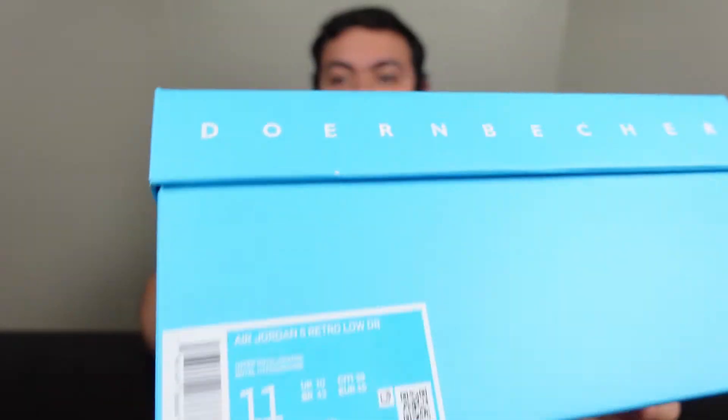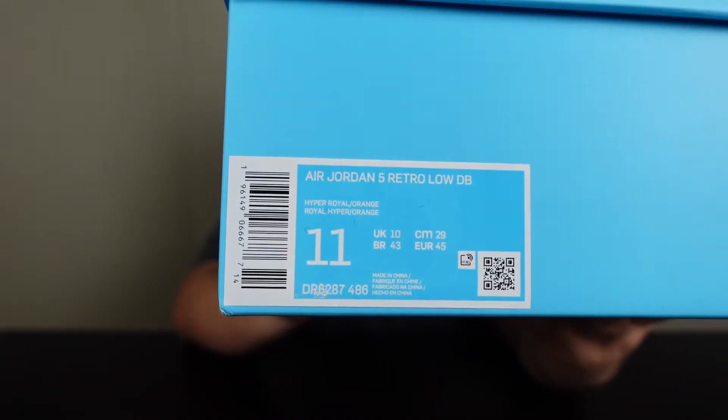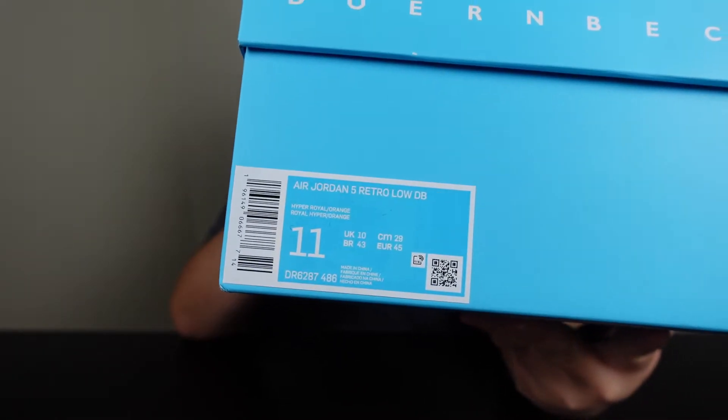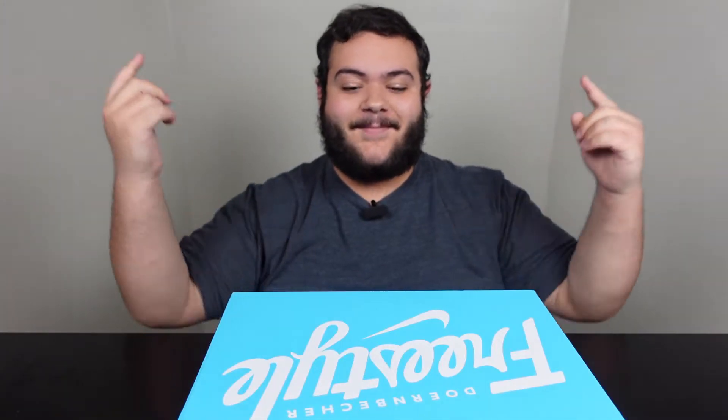Here is the box label. This pair is straight from Sneakers — no suggested retail — and it's got a pretty simple color code. It just says Hyper Royal Orange. Let's hop into the top down cam and get a better look.